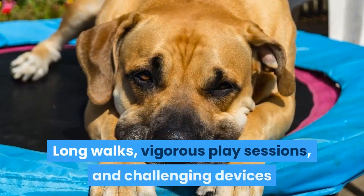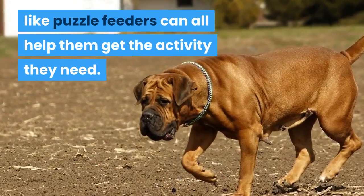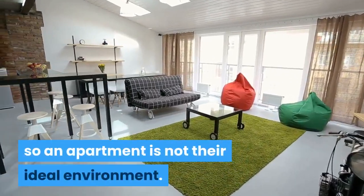Long walks, vigorous play sessions, and challenging devices like puzzle feeders can all help them get the activity they need. Being a large dog breed with moderate exercise demands, Boerboels require space, so an apartment is not their ideal environment.